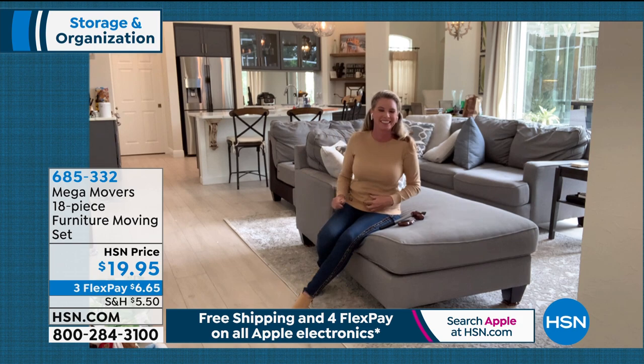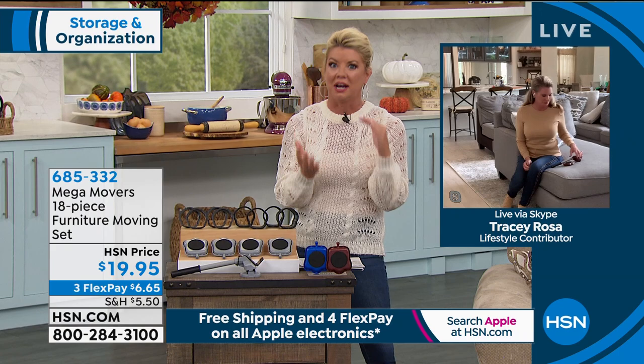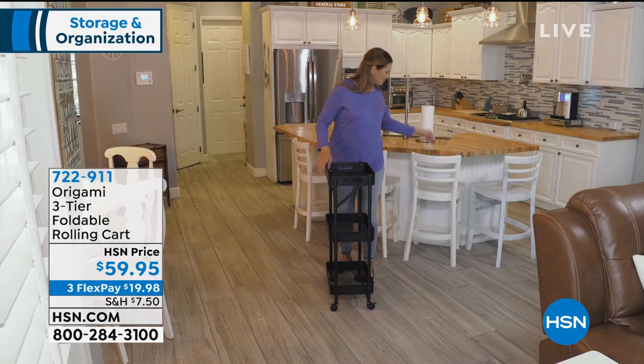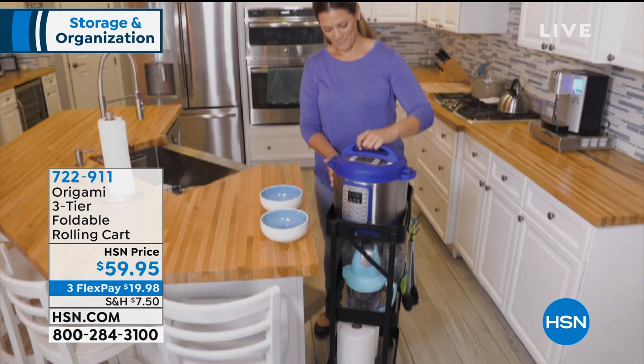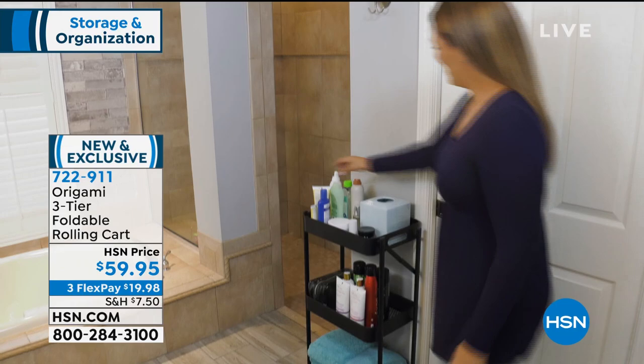We'll be back soon with more. We're so excited because the three-shelf Origami is finally back in stock — previewed at the top of the hour, very popular. To get it home for under $20 today with FlexPay — simple, easy, small footprint but genius. You can store things and take it portable from room to room. All colors just back in stock. Item number 722-911.